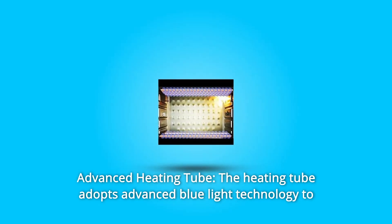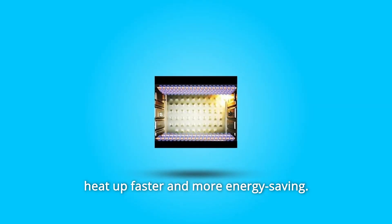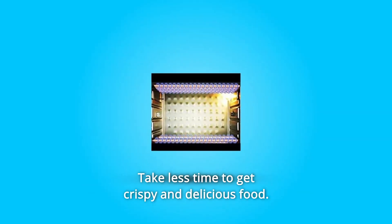Number 2: Advanced Heating Tube. The heating tube adopts advanced blue light technology to heat up faster and more energy-saving. Take less time to get crispy and delicious food.